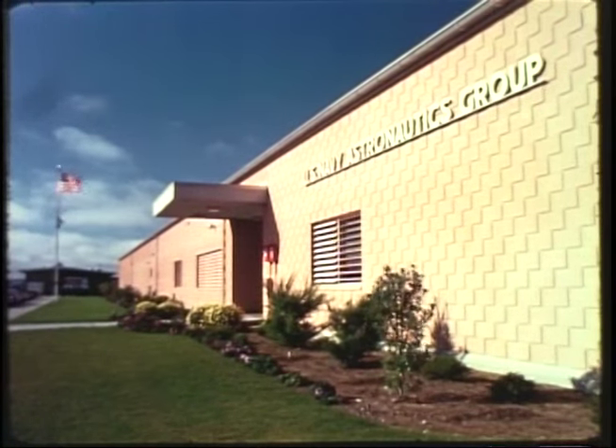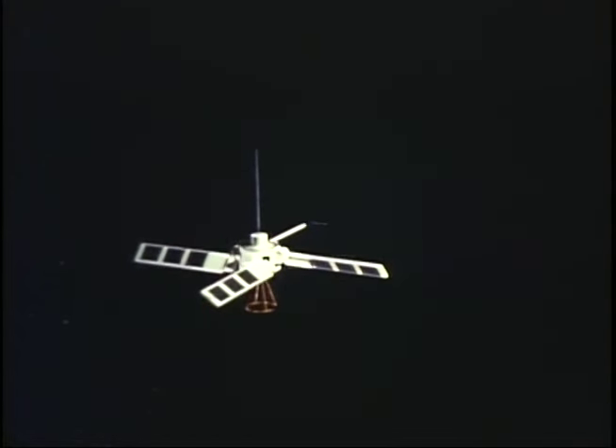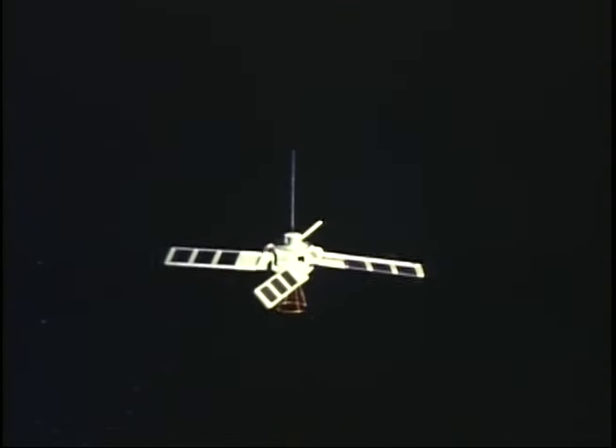Another organization in the Point Mugu complex is the Navy Astronautics Group, which operates a new system of navigation by satellite. Today, spacecraft orbit the Earth, broadcasting navigation information as they go. With it, units of the fleet can pinpoint their positions at sea far more accurately than ever before. This new system works anywhere on Earth, day and night, in any kind of weather. It pays off by supplying our Polaris submarines and far-ranging surface forces with precise navigation fixes at all times.